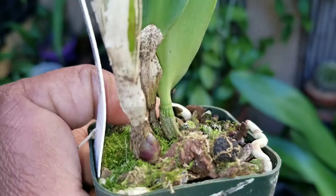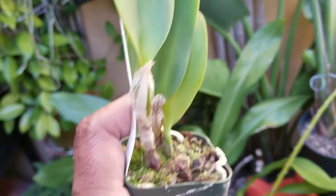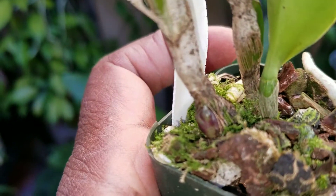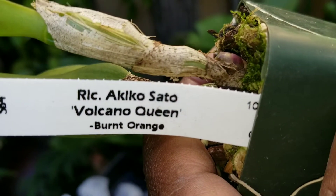This guy has an eye. They were about nine dollars — I think 7.99 or something, but the price has gone up because of inflation. I'm happy to have my new additions of Akiko Sato.